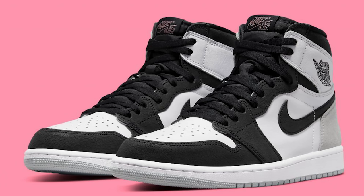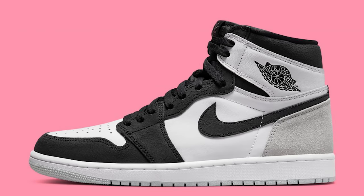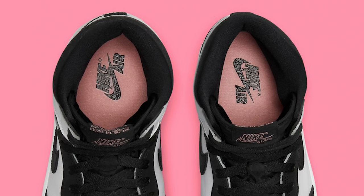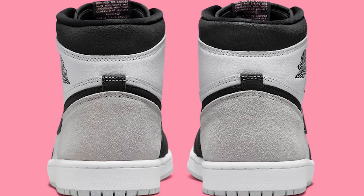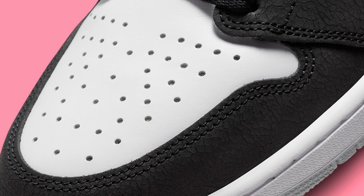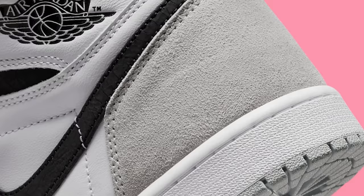Next is the Air Jordan 1 High OG Stage Haze. I can definitely see a lot of people going after this one — it looks like a solid kick, very neutral, but it's a high-top OG with that toe vibe, so people are going to like it a little bit more. I'm going to try to go after these. If I can grab them for retail, yes — but if I have to pay resale, I'll have to work a deal because I need to be more selective with Air Jordan 1s. There are just too many coming out.